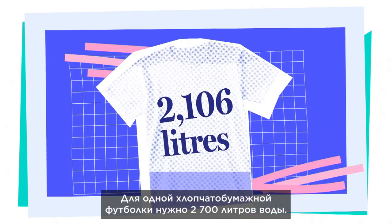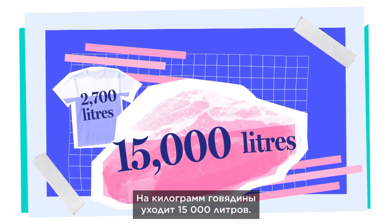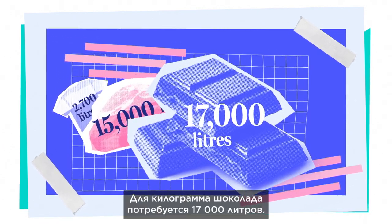One cotton T-shirt takes 2,700 litres. A kilogram of beef uses 15,000 litres. And a kilogram of chocolate takes more than 17,000 litres.